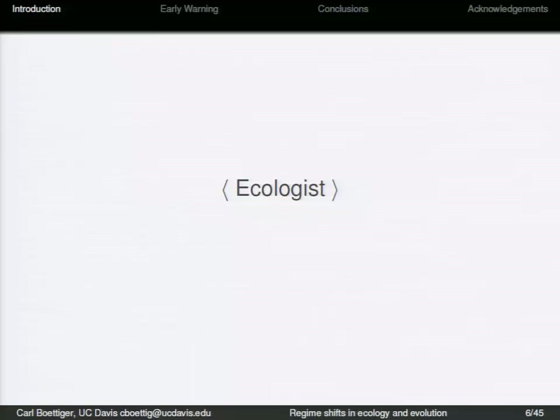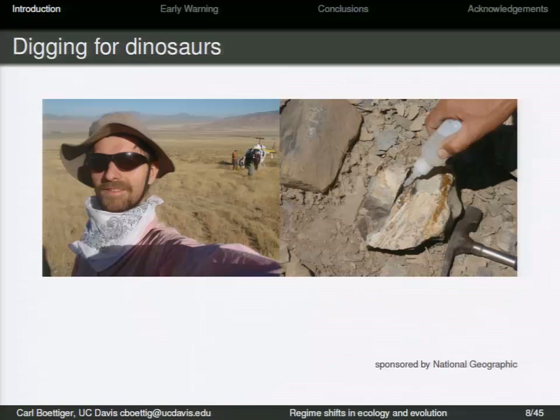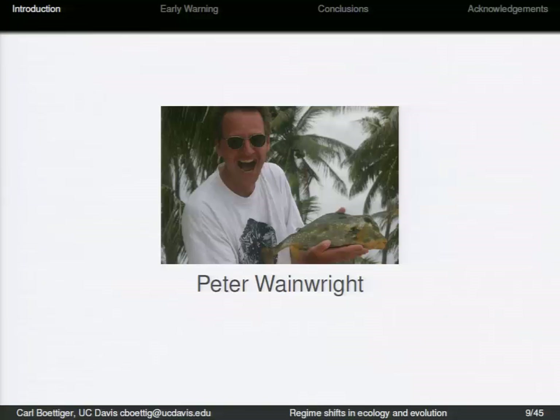I'm an ecologist. I wasn't always an ecologist — I started in astrophysics. I didn't think it would take me here, digging for dinosaurs in the Nevada desert. We didn't get to go out in the helicopter; only the ichthyosaur flew out in the helicopter. We had to walk. But it also brought me to meet this fellow, Peter Wainwright.